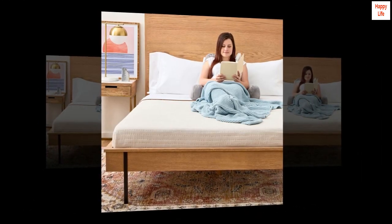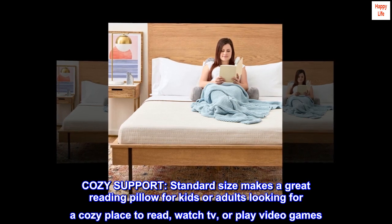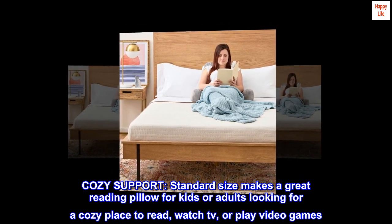Velour. Cozy support: standard size makes a great reading pillow for kids or adults looking for a cozy place to read, watch TV, or play video games.